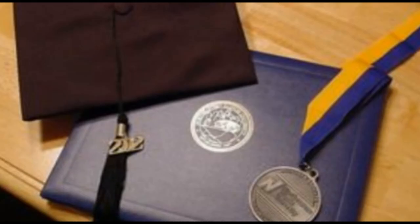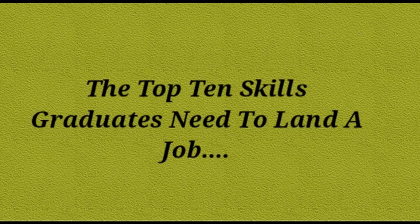With more people graduating every year, employers have a huge choice when it comes to selecting the most highly skilled and qualified candidates. Therefore, it's crucial that your application emphasizes the skills and knowledge that can give you the edge over others. To do so, you need to know what specific skills employers are looking for and how you can demonstrate your ability in these areas through your CV, application form, or interview. Certain sectors require specific skills, but there are some competencies that have value for almost all employers irrespective of the industry. So let's talk about the top 10 skills graduates need to land a job.